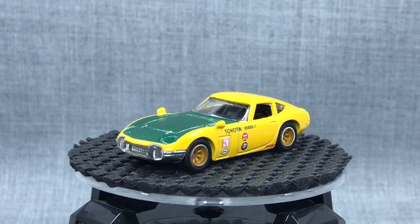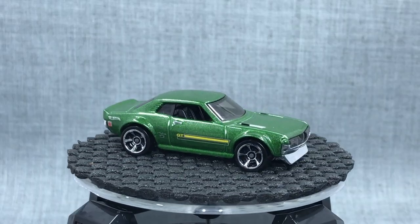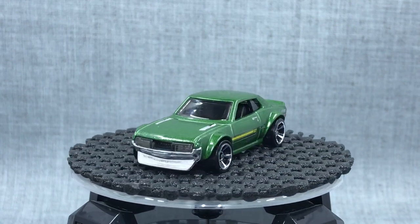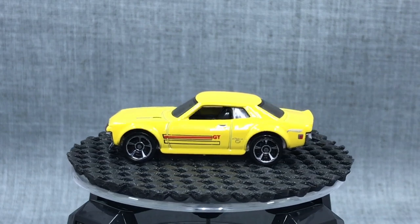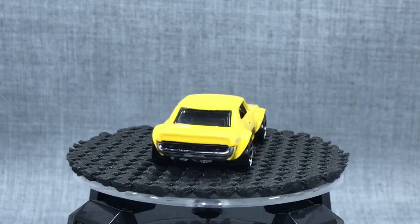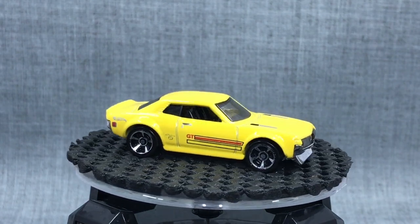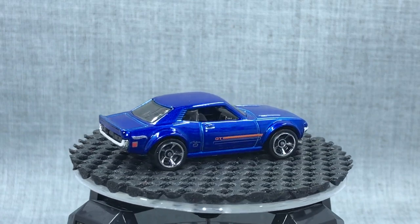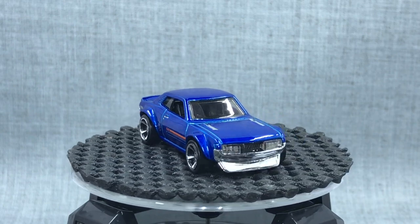Speaking of Toyota, another one we've kind of forgotten about is the 1970 Toyota Celica with Japanese styling by Jun. You can see the headlight covers, the chin spoiler, the flares on the side — just a tremendous look. There haven't been too many releases of this casting, but these three — green, yellow, and blue — with blue being a multi-pack exclusive done in the stock Celica deco from 1970.